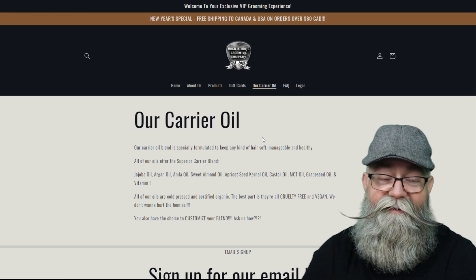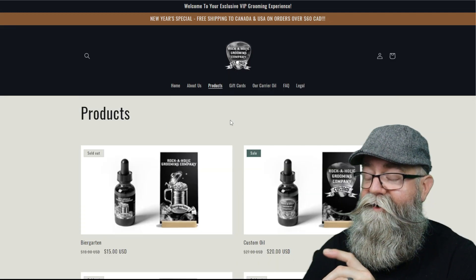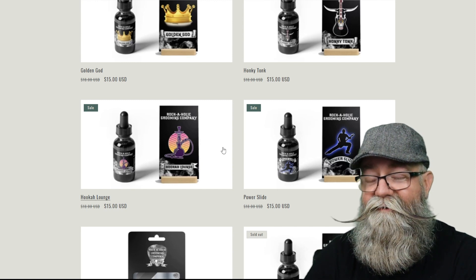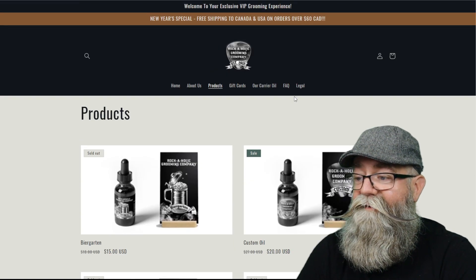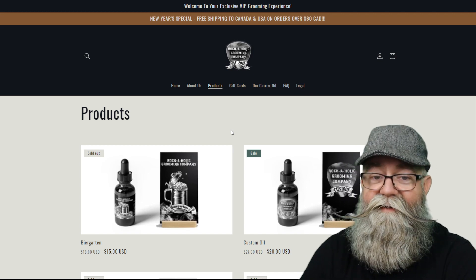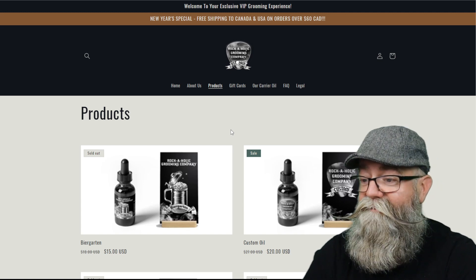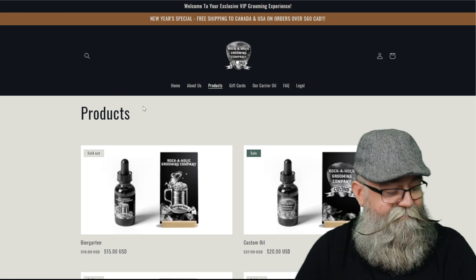I have a current recommendation: when you go to the main product page where they list the beard oils, you don't see the scent profile right there in the first view. You have to click on each individual product to find out the scent profile. It would be great to add a scent profile visible on the listing page so customers can see them all at once. That would make it easier to decide, save them time, and make them happier.